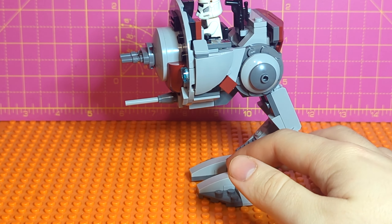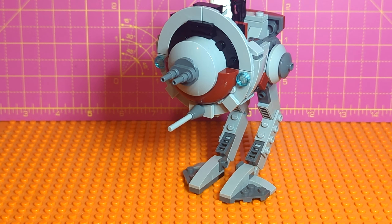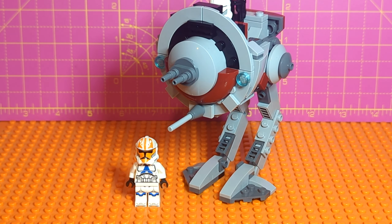I can't really pose the legs too much — I did try and it doesn't really like to stand at that point, but that is also an issue with the 501st Legion AT-RT, so I'm not overly worried about it. Just putting a random clone next to it for scaling — it's a pretty big walker. Not quite to the scale of LEGO's actual AT-RT, but it's definitely on the bigger side, one of the larger walkers you'd see in canon. I think that's pretty cool.